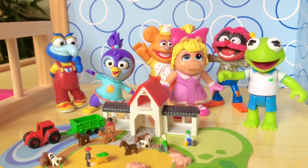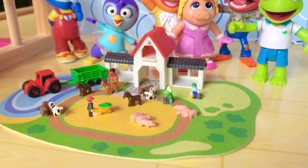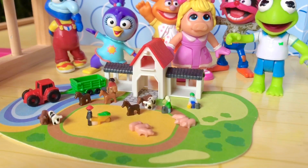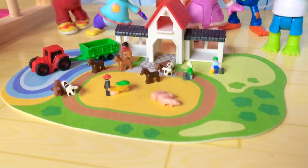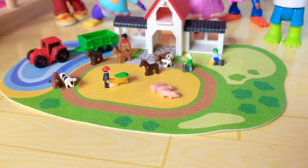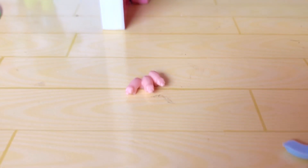The Muppet Babies want to play a hiding game. I'm going to hide one of the little pieces from the set — don't peek! You tell me which one I removed. Okay, I'm just going to put it to the side. Which piece is missing? Have you guessed yet? It was three of the little pigs.